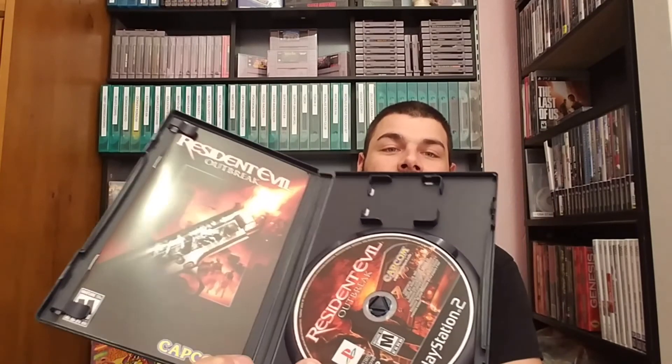Resident Evil Outbreak — complete, just gorgeous. I don't know if you can see that, but look at the gloss on that manual. The disc is just beautiful — it's hard to see, but just gorgeous.